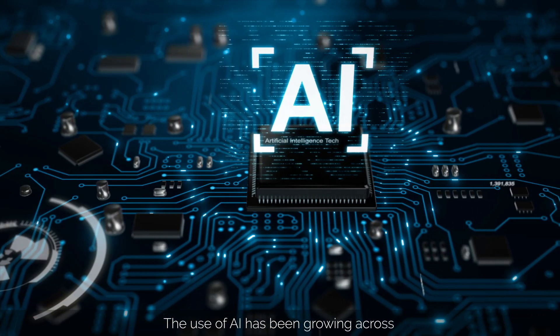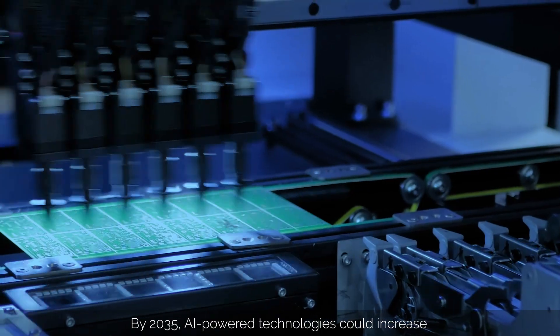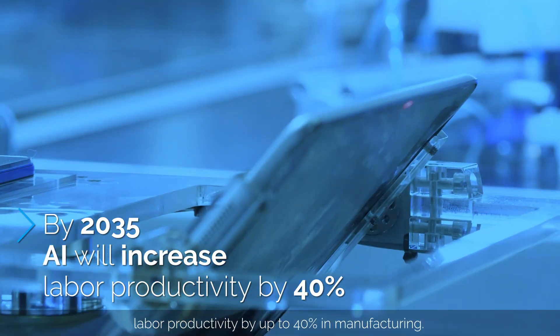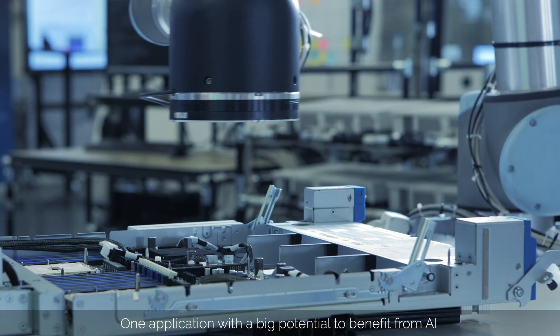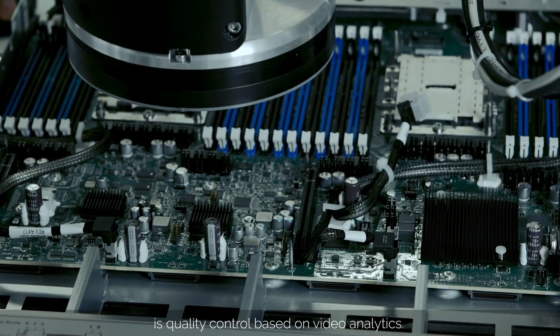The use of AI has been growing across the industrial automation space for several years now. By 2035, AI-powered technologies could increase labor productivity by up to 40% in manufacturing. One application with big potential to benefit from AI is quality control based on video analytics.